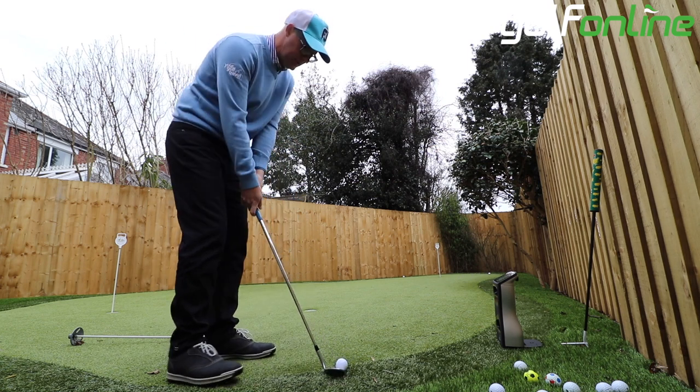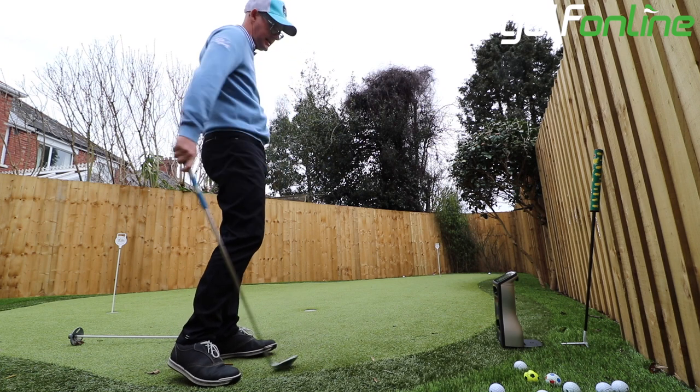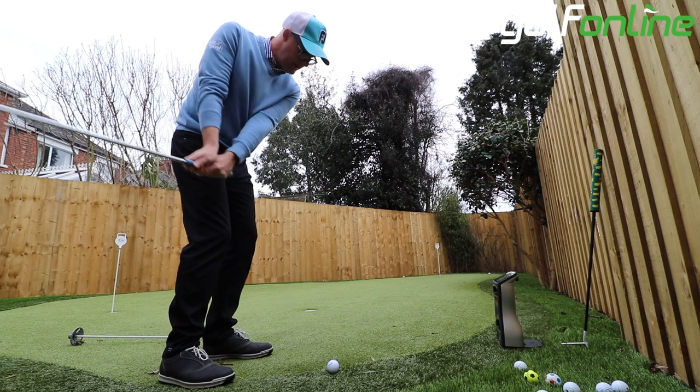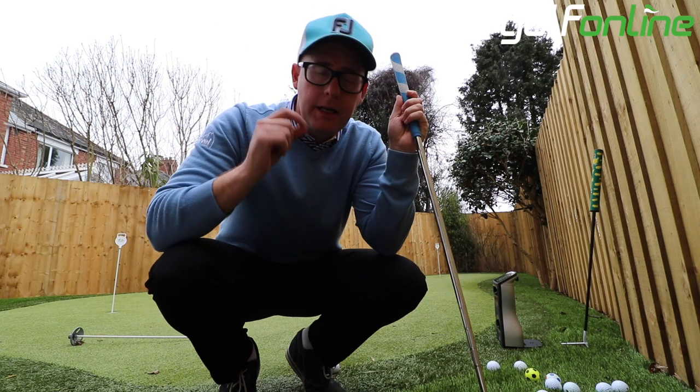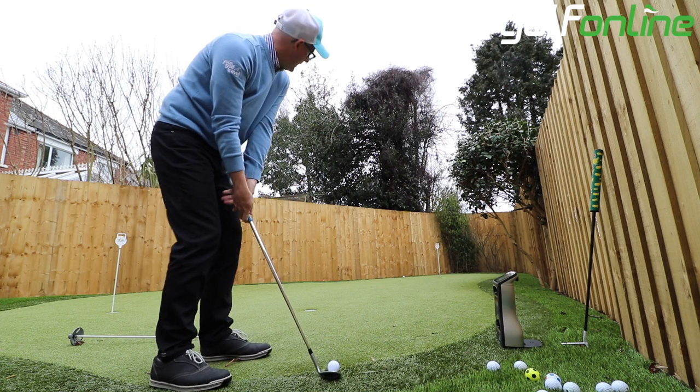Now as I put this ball through different tests — and there are more videos coming showing you different tests as I hit with this ball — you're going to notice that the differences are small.